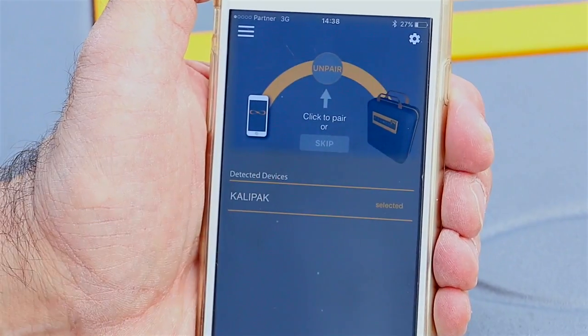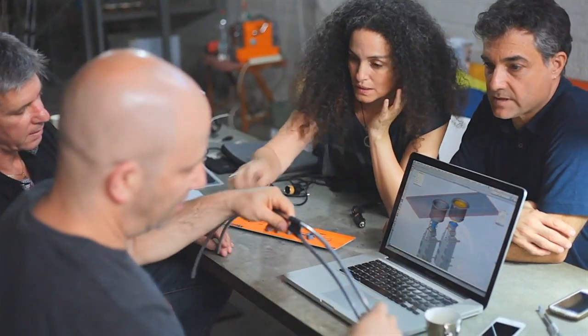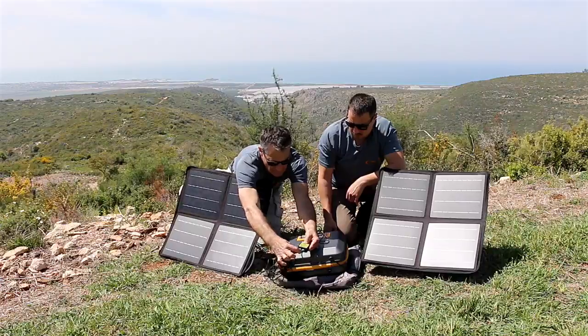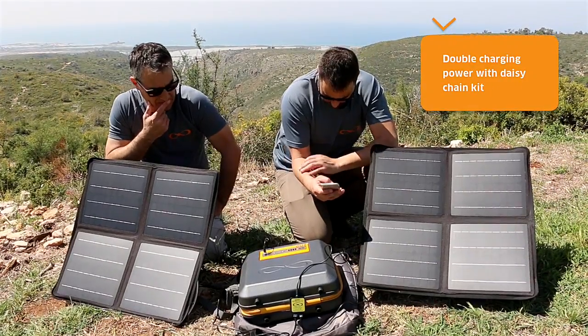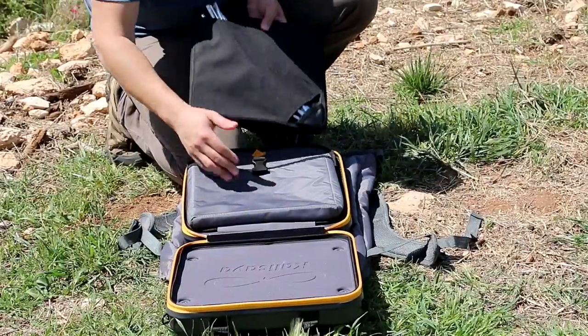And a Bluetooth app for easy management. When designing the CaliPak, our team focused on developing a seamless off-grid user experience, with an all-inclusive kit, an optional daisy-chain solar panel for double-charging power, a cool app, and storage for your devices and accessories.